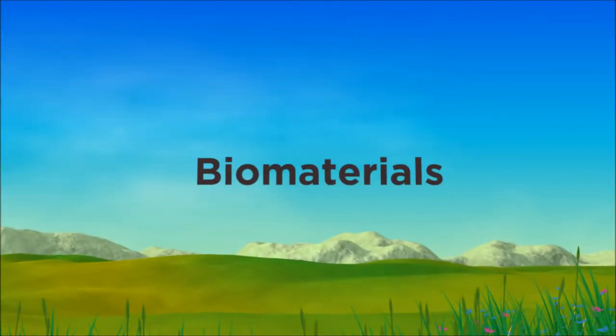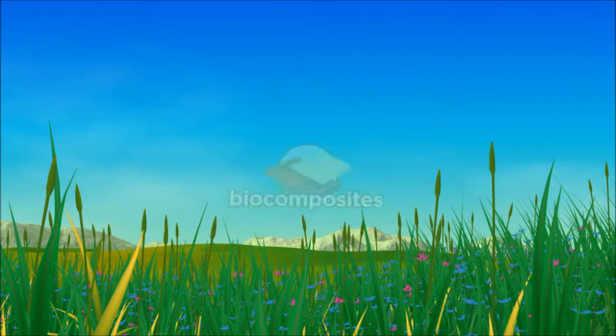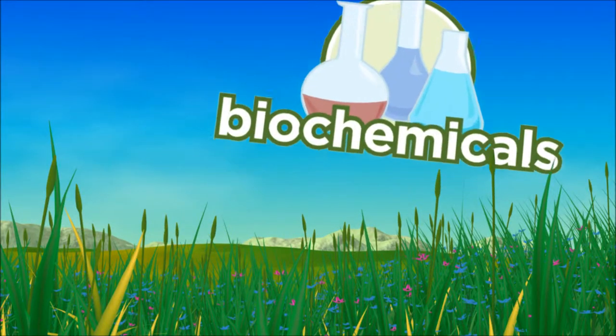Have you ever heard of the word biomaterials? Ever wonder what they are and how they affect our lives? Join us as we explore biomaterials, how we make them, and where they come from.